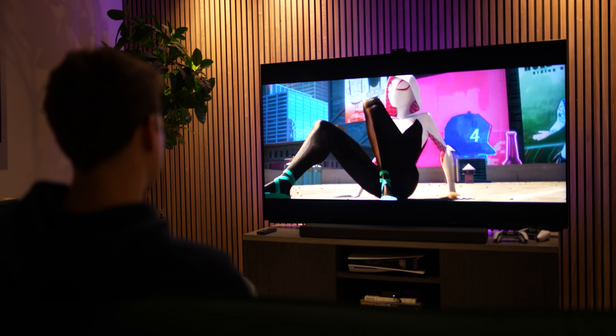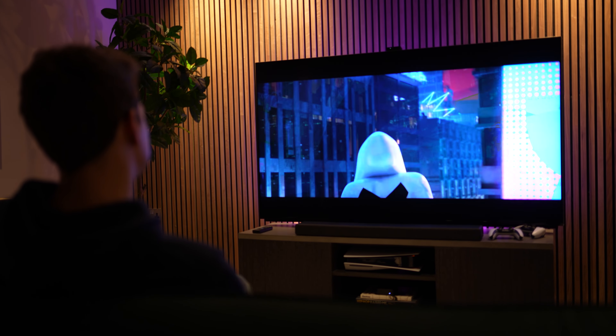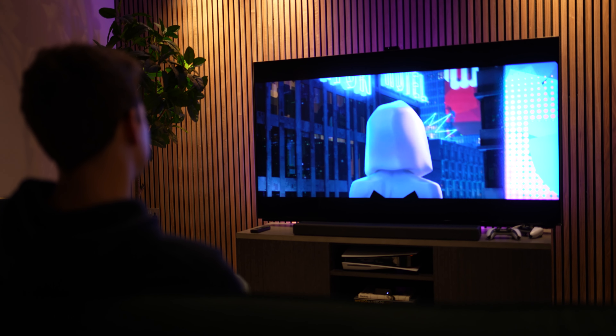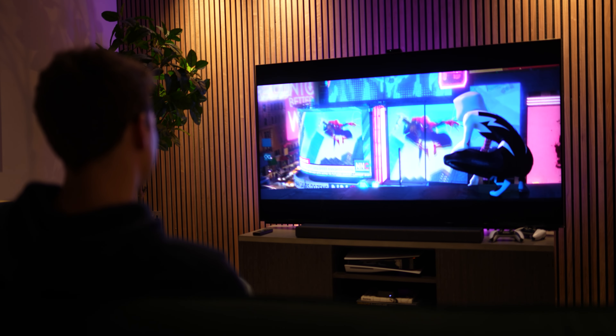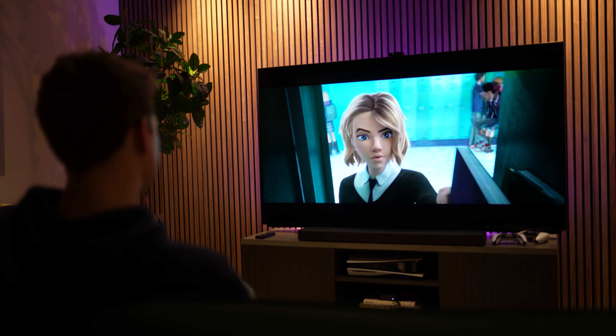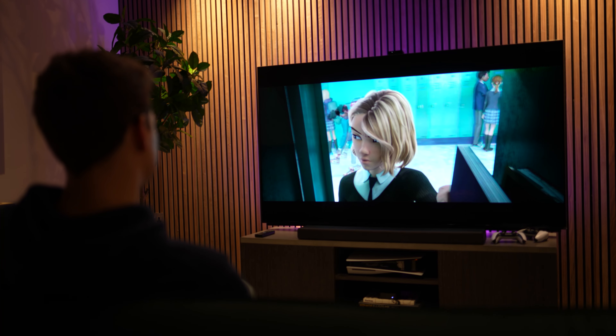Whether it's a soundbar or a dedicated Atmos setup, it's going to add immersion to your viewing experience. If you were to use a Sony audio product with this TV — the A9, A3000, A5000 or A7000 — they'd also make use of Acoustic Centre Sync, which means the soundbar or speakers would work in tandem with the TV for a complete audio performance.